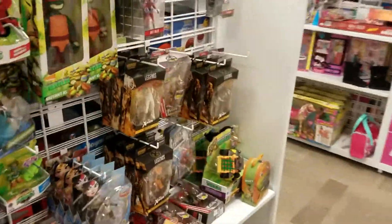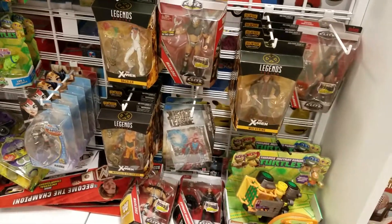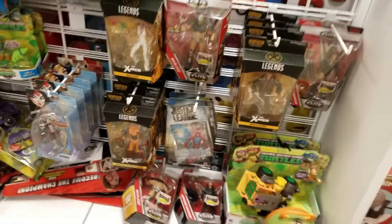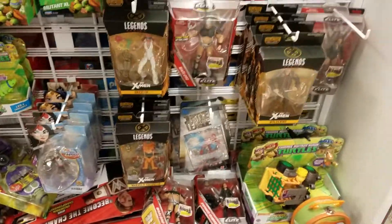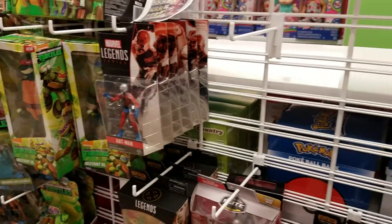Then here in the main toy section we've got the Marvel Legends — this is the first time I've seen them at Penney's. The Cyclops is gone; they have two Colossus but Cyclops is gone, so I was kind of bummed about that. And they do have some of the smaller ones, but they don't have the Lady Deadpool one.